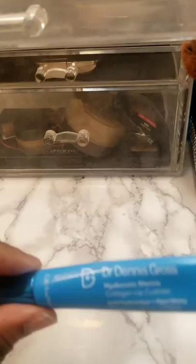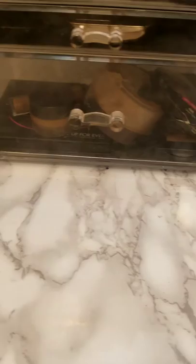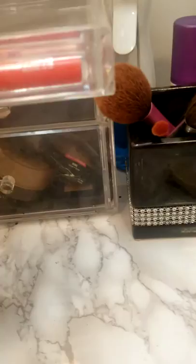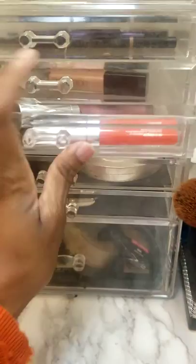This is my Dr. Dennis Gross Hyaluronic Marine Collagen Lip Cushion. I use this to prime my lips for lipstick for the day. I'm going to go ahead and put in my MAC Ravishing, my number 12 from YSL, my NARS Tundra, my ColourPop Ultra Blot Lip, and my Buxom Lip Gloss in Princess.